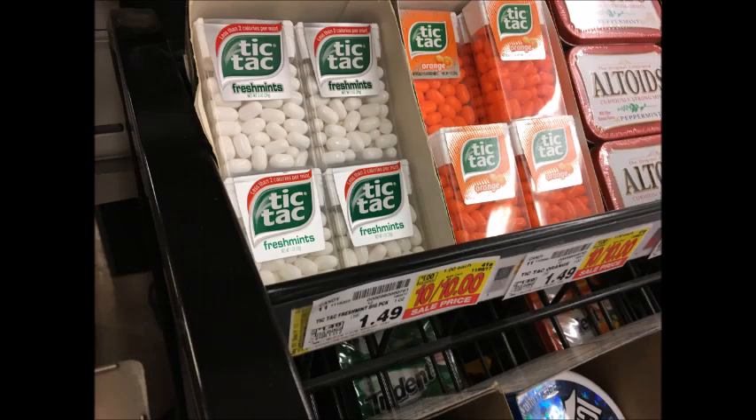Tic Tacs are $1. Use the 50 cent off one printable coupon that I'll have linked in the description box below, plus get 25 cents back from Ibotta, making this a cost of only 25 cents.